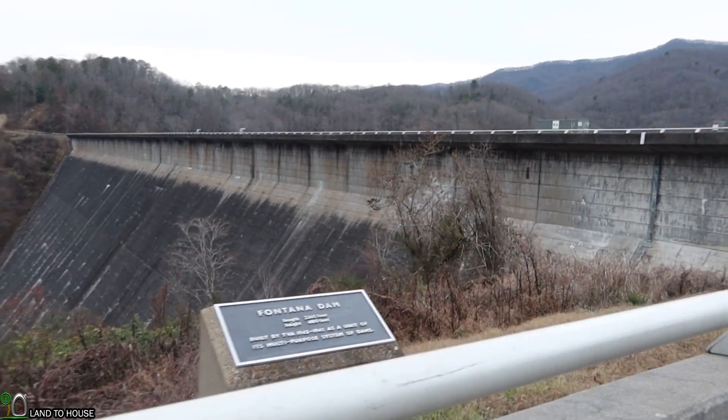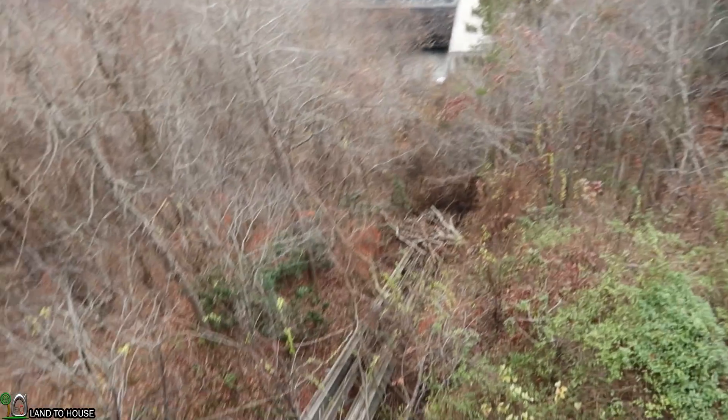Fontana Dam workers set a national record of placing 11,419 cubic yards of concrete in only 24 hours. This reservoir has 238 miles of shoreline and covers approximately 10,000 acres. It produces 304 megawatts consistently. If the average home uses 20 kilowatt hours a day, then that would be 15,200 homes in the U.S. that this dam can supply continually, which is pretty incredible. It's got a flood capacity zone of about 514,000 acre feet.